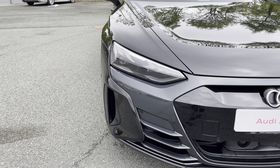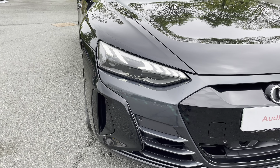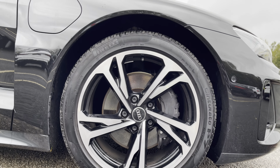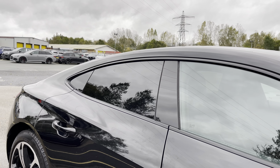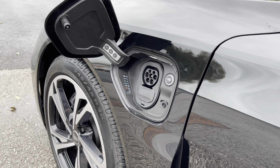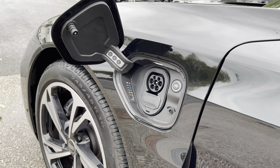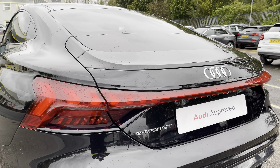Some of the key exterior features of this e-tron GT include the striking optional matrix LED headlights, the gorgeous optional 20 inch five twin spoke offset design alloy wheels, alongside the sleek gloss black window trim and rear privacy glass. There's also the Type 2 DC charging port which can allow you to charge your e-tron GT from 0 to 80 percent in just 40 minutes on a 150 kilowatt ultra rapid public charger.